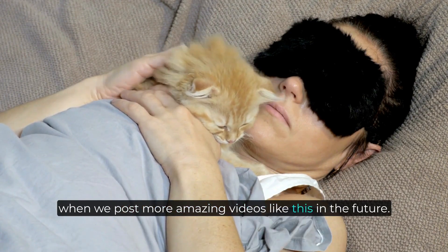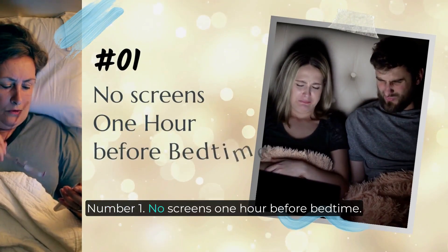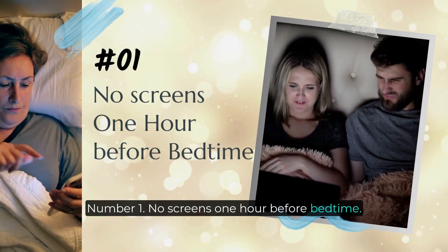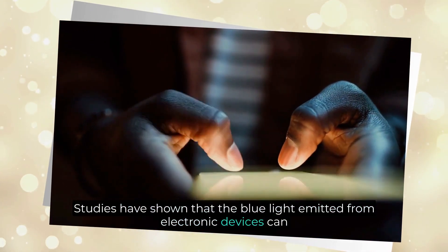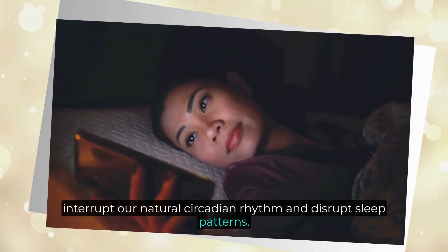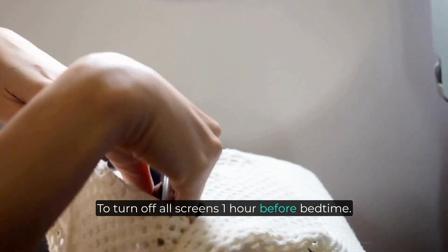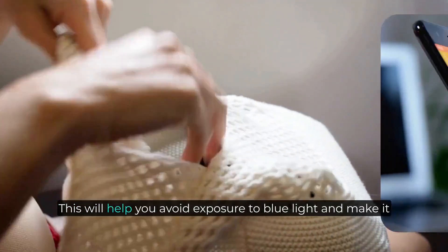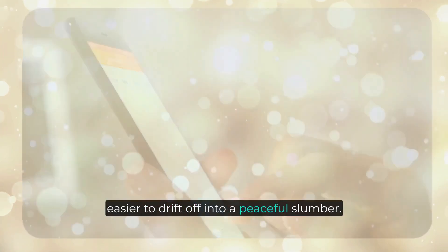Number one: no screens one hour before bedtime. Studies have shown that the blue light emitted from electronic devices can interrupt our natural circadian rhythm and disrupt sleep patterns. To ensure a restful night's sleep, it's important to turn off all screens one hour before bedtime. This will help you avoid exposure to blue light and make it easier to drift off into a peaceful slumber.